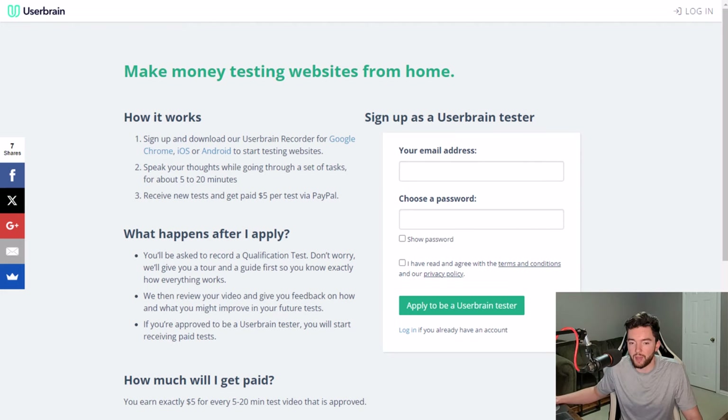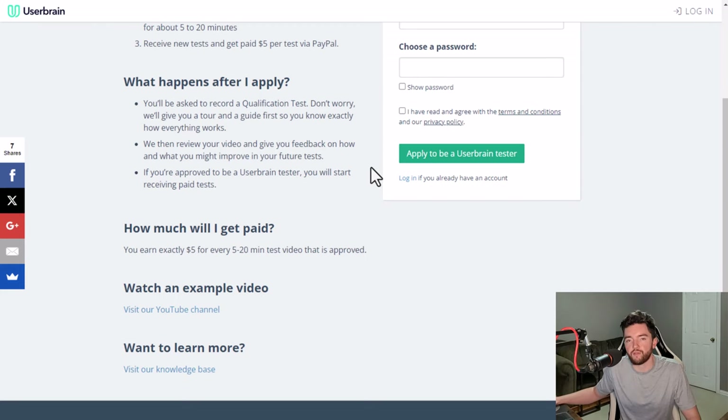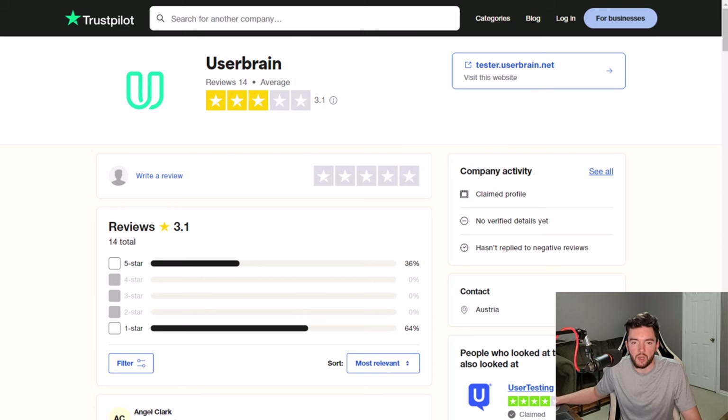How much you get paid per hour depends on how consistently you have tests going. You might get paid $5 for a five-minute test, which could scale to around $60 an hour, but you'd need a lot of tests within that hour to actually average that rate. You get paid by the test rather than by the hour. After you apply, you'll record a qualification test to verify your account. They review your video, give feedback, and approve you for future paid tests. UserBrain has a 3 out of 5 star rating on Trustpilot and doesn't have a Glassdoor page yet.